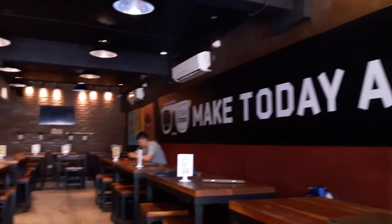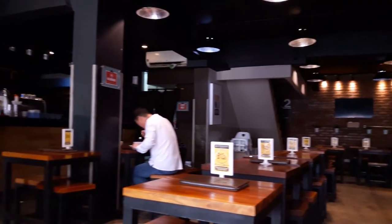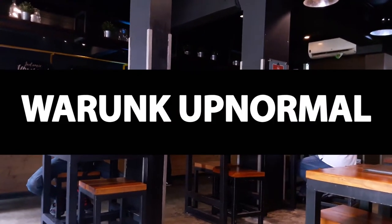Last but not least on our food destination list, it is a much more urban place in which young adults and teenagers can certainly relate to. It is the Warung Kap Normal.